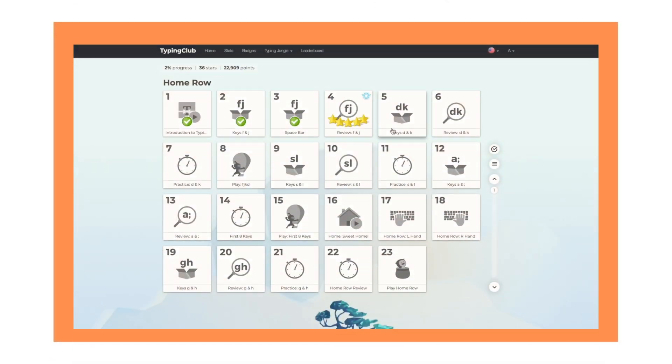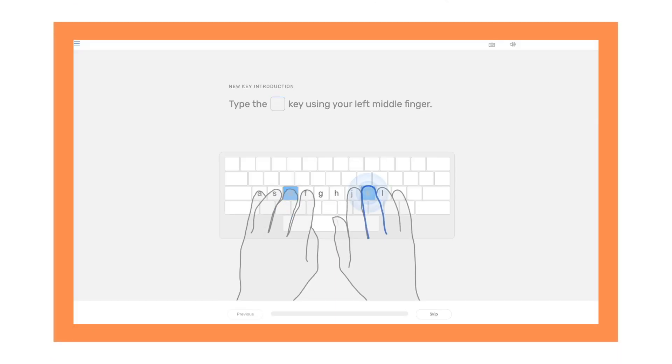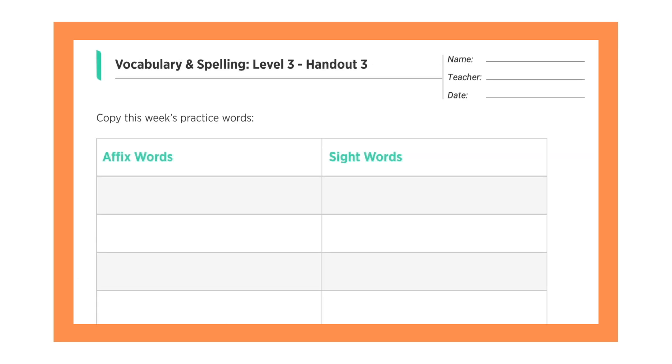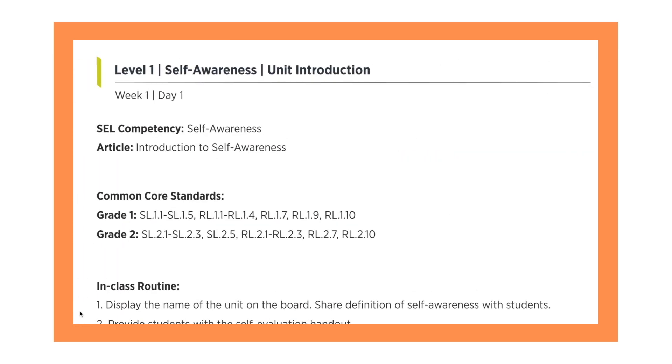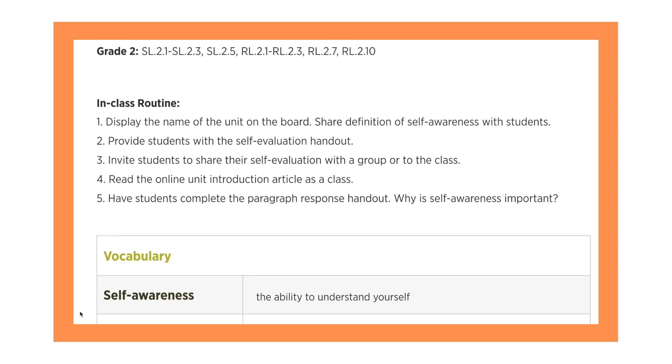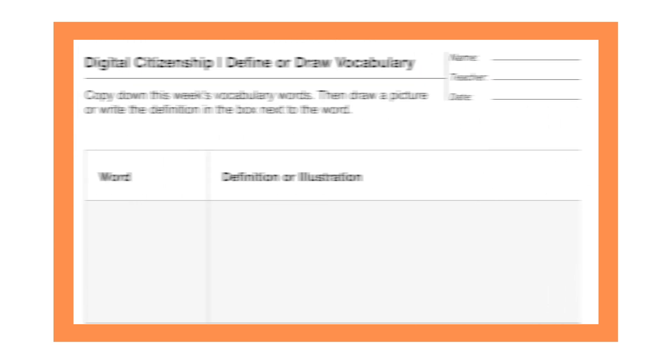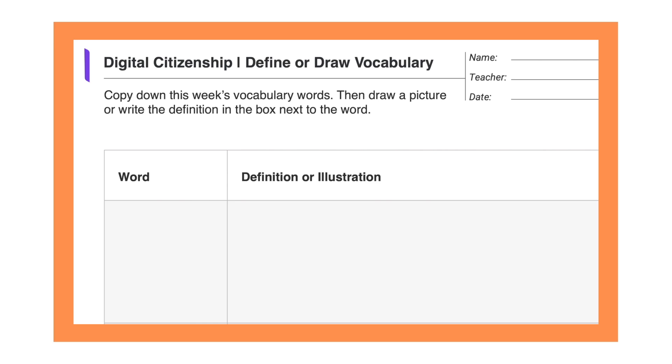All of our courses are self-paced, allowing users to unlock lessons as they go. Teachers can also make use of our offline resources, like handouts, teacher guides, word lists, templates, and more.